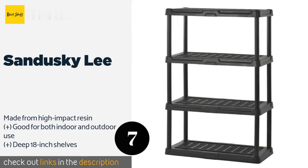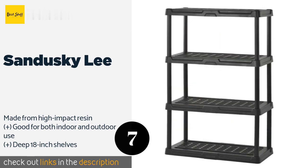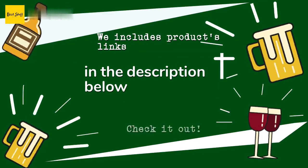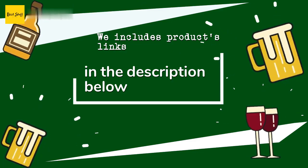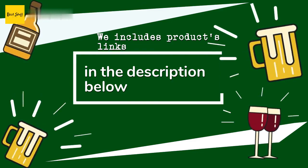Number seven is the Sandusky Lee. The Sandusky Lee is especially good for garage and laundry room storage due to its heavy-duty build and ventilated shelves, which naturally combat the sort of mildew and mold that can accumulate on the bottom of sweaty containers in damp places. This product is available on Amazon for $184. Thanks for watching — all the links about the products will be in the description below, so if you want to find the best prices and more information, be sure to check them out.